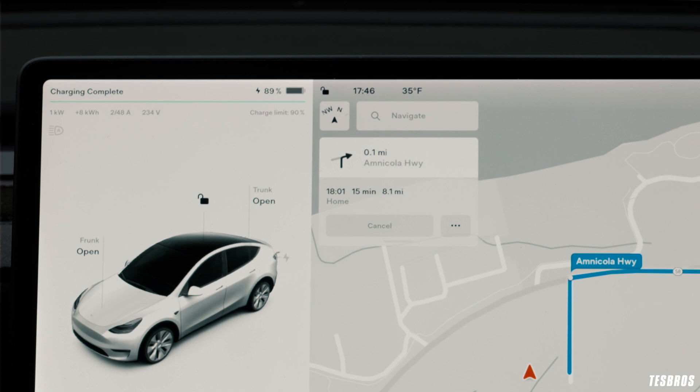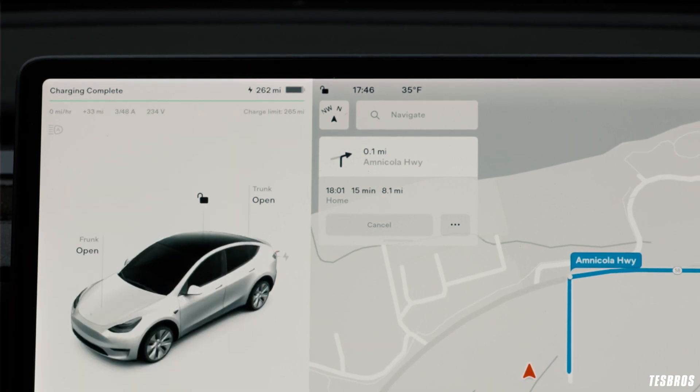Range is the estimated number of miles that your Tesla can go on a single charge — the keyword there is 'estimated.' Range is displayed two ways: by percentage or miles. Just touch it on your screen and it'll change as you click on it. On top of seeing your range on your car, you can also monitor it through your app — open it up and it'll show your range right at the top.